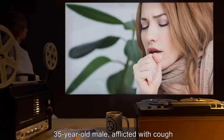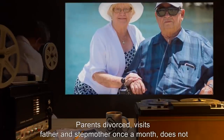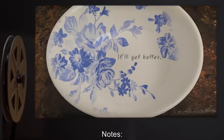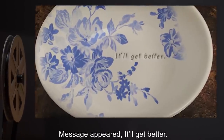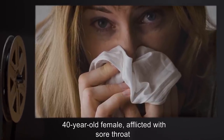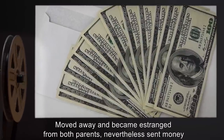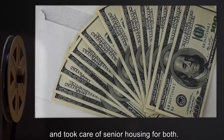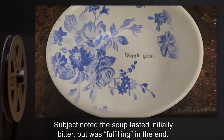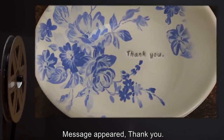Subject: 40-year-old female, afflicted with sore throat; moved away and became estranged from both parents, nevertheless sent money and took care of senior housing for both; father recently passed away. Notes: Subject noted the soup tasted initially bitter, but was fulfilling in the end. Message appeared — 'thank you.' Subject: 40-year-old male, afflicted with minor backaches; murdered father approximately one year ago. Notes: Subject tasted and then refused to consume soup, complaining about the taste. Subject later developed mild stomach pains. After the contents of SCP-348 were disposed of, SCP-348 immediately filled with what appeared to be salt water, which remained for three hours before disappearing.